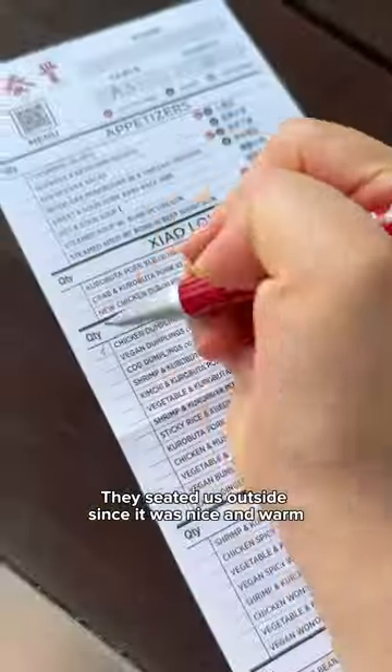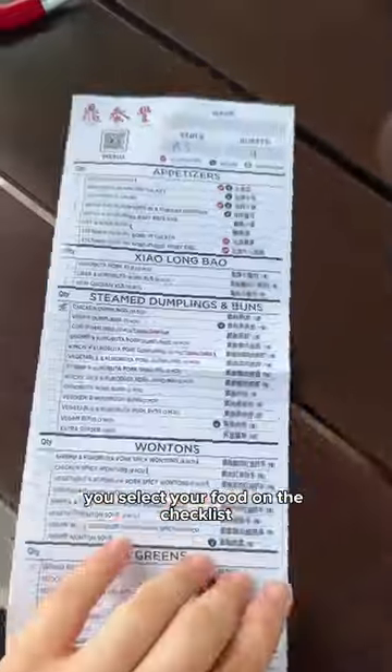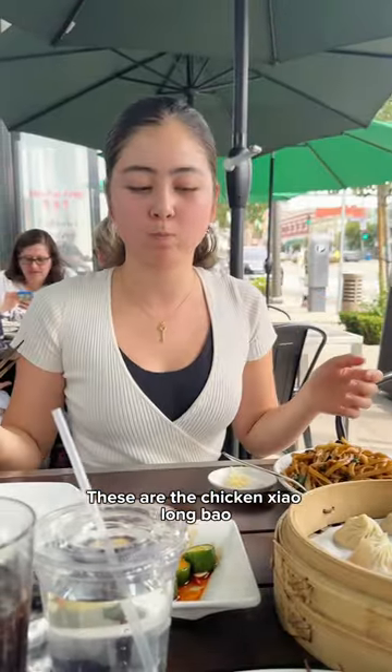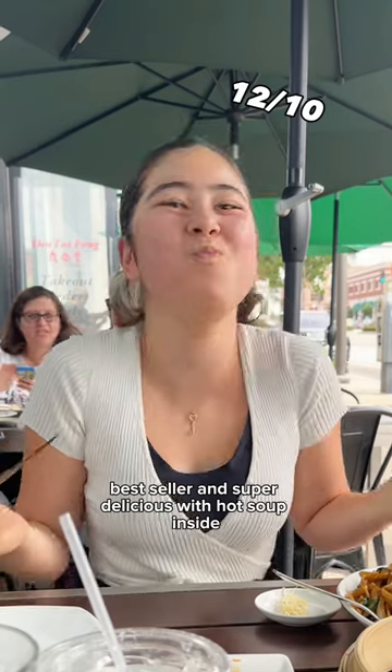They seated us outside since it was nice and warm. You select your food on the checklist. These are all the things we ordered — ta-da! These are the chicken xiao long bao, best seller and super delicious with hot soup inside.